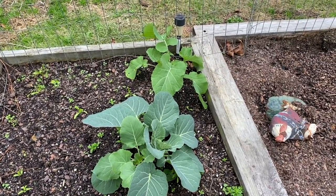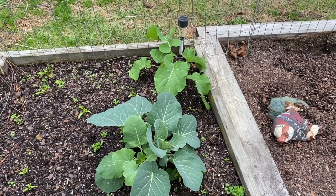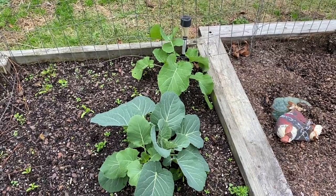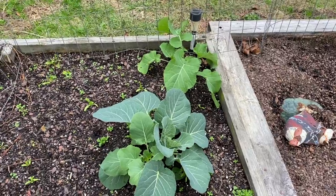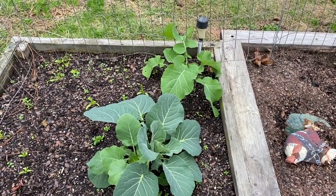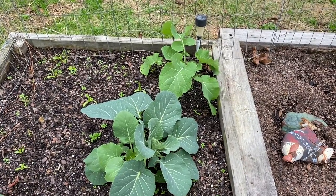We have a landlord that doesn't want to remediate the mold. They fixed the leak, but as far as the drywall and getting all the mold out, he's expecting us to do that. We just can't do that — that's unacceptable. It is a health risk. So pray for us.